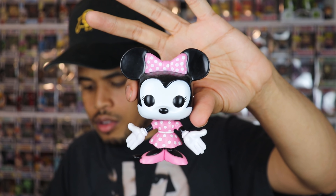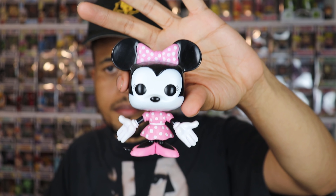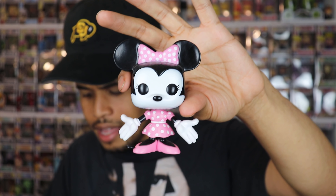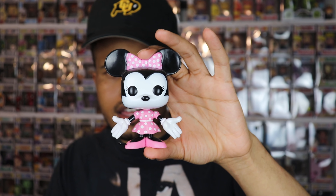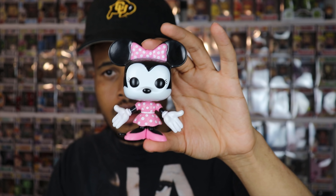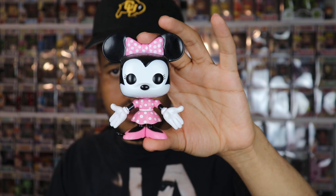Looking at the bottom, it says 2011, so I think this is one of the older runs of this Minnie Mouse. I don't think she's vaulted or anything. Her and Mickey Mouse I believe are still available. To my recollection, the only two original Disney characters that are vaulted are Donald and Goofy. Let me check out Minnie Mouse on the Funko app and see what she's going for.